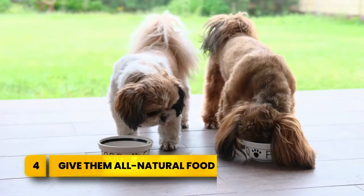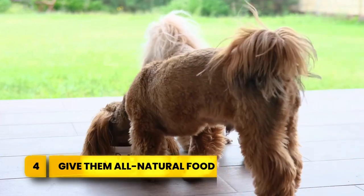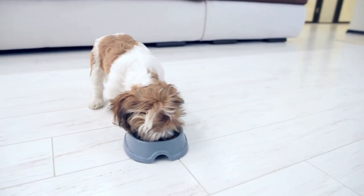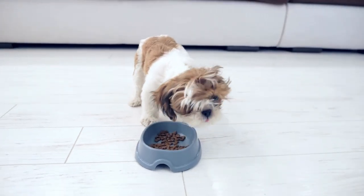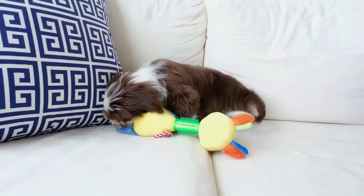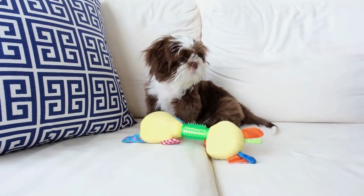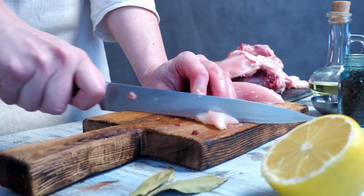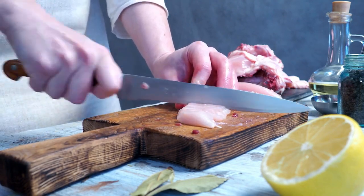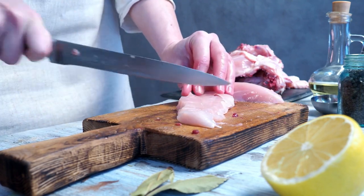Number four: give them all-natural food. Your Shih Tzu's diet significantly impacts their health, so providing natural, high-quality food is essential. Steer clear of dog foods containing synthetic preservatives, dyes, by-products, generic meats, and filler ingredients like corn. These can trigger allergies or lead to cancer and behavioral issues. Instead, look for wholesome formulas preserved with vitamins and herbs, not additives. Use reputable brands that offer digestible whole foods appropriate for small breeds.